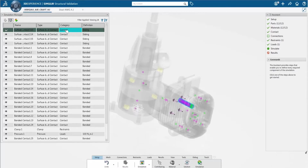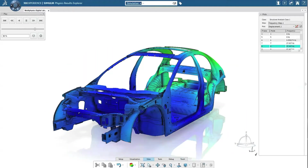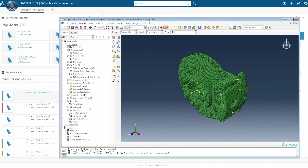For power users, our most advanced multi-physics, multi-scale and multi-body simulation technologies are at the core of 3D Experience simulation.